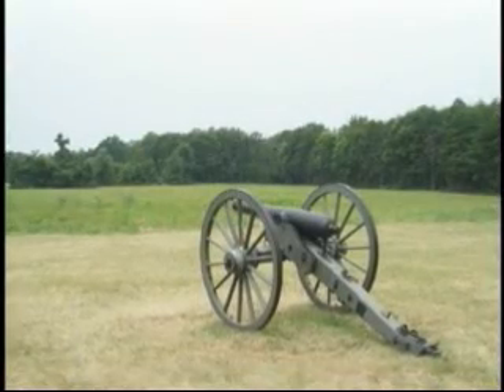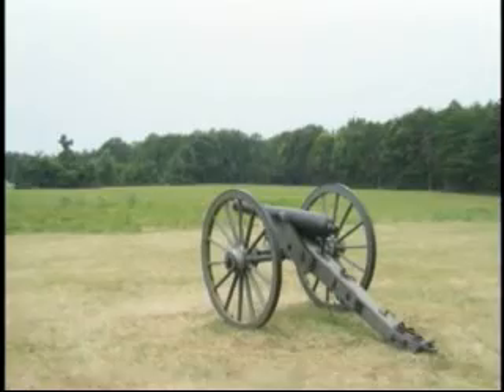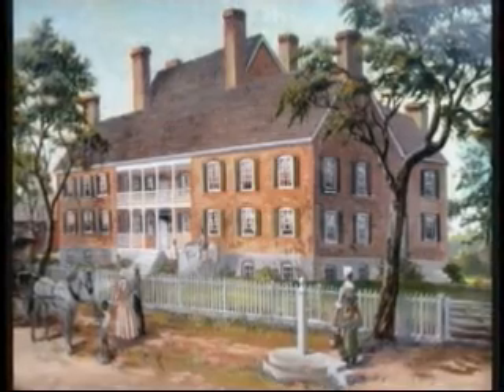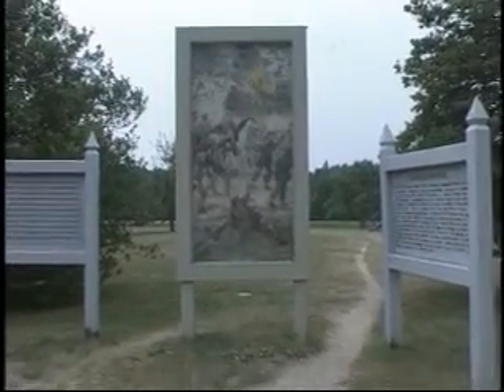Near the Chancellor House, Union cannons fire on Confederate troops that have taken over Fairview Heights. Confederate artillery sets the house on fire. Union troops withdraw from this area as the Confederates sweep forward. The battle will slow in intensity late in the evening.